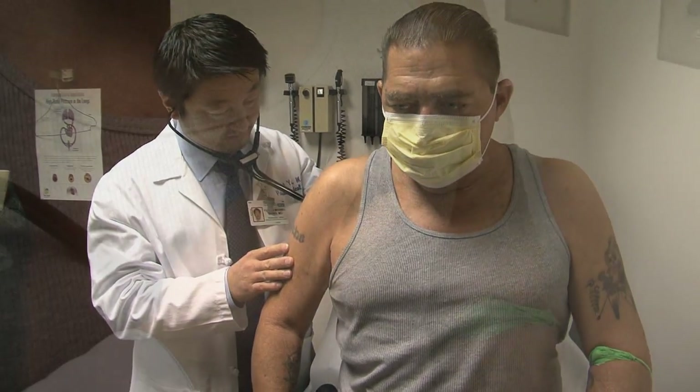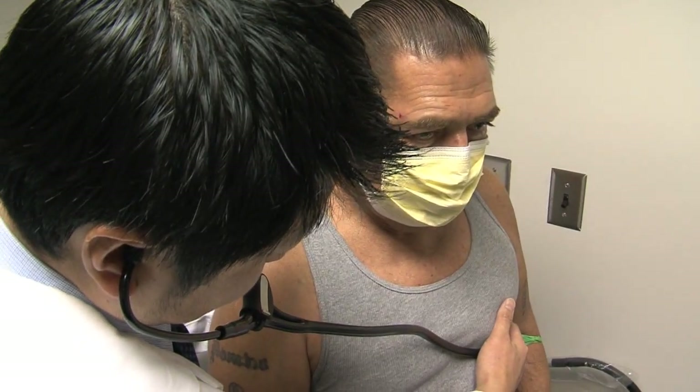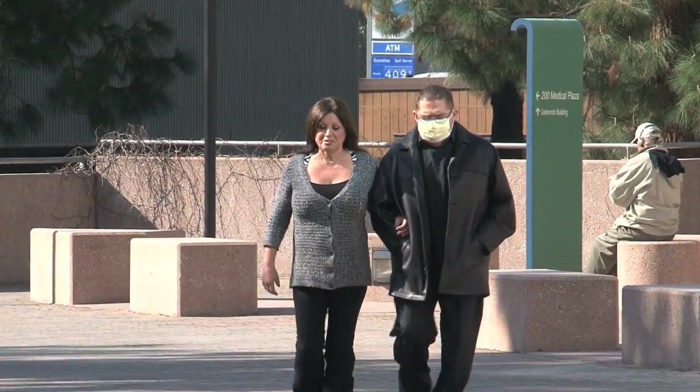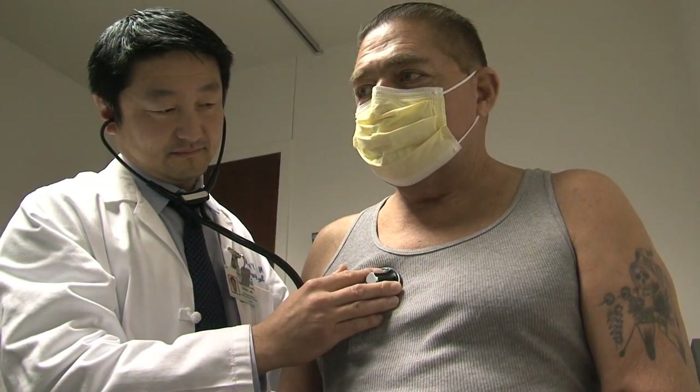Three months after his historic operation, Fernando is grateful to the donor and to the donor family, and is now walking without an oxygen tank two miles a day. He says he's feeling real good, feeling stronger, getting stronger every day.